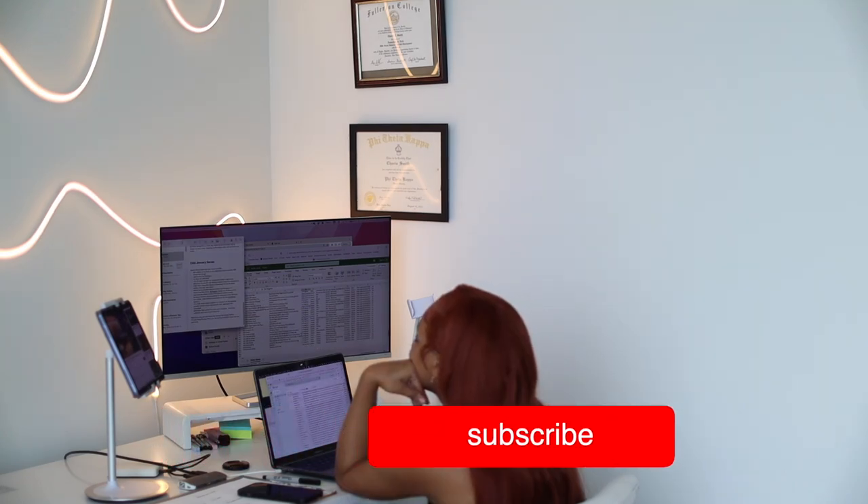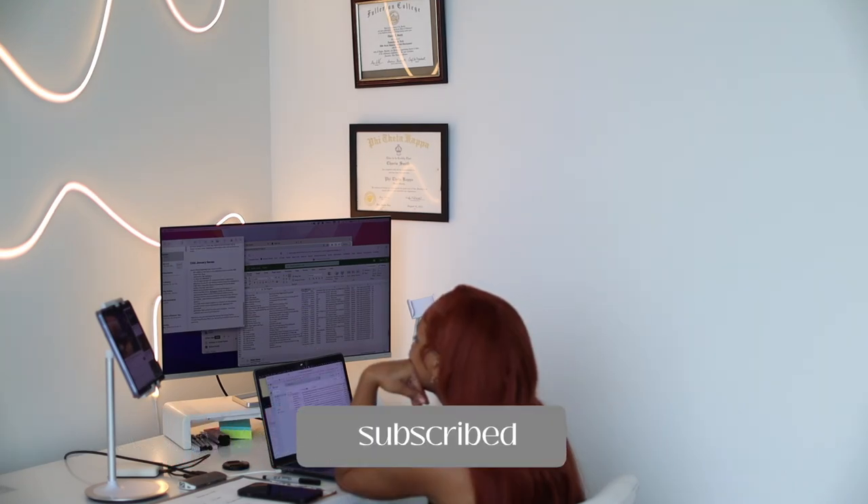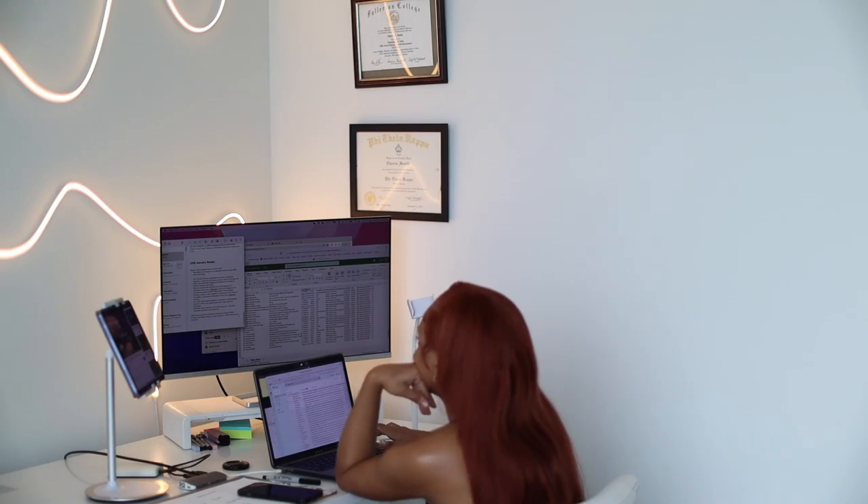So yeah, that's basically it! Don't forget to like, comment, and subscribe for more videos. I'll see you in my next video — bye!